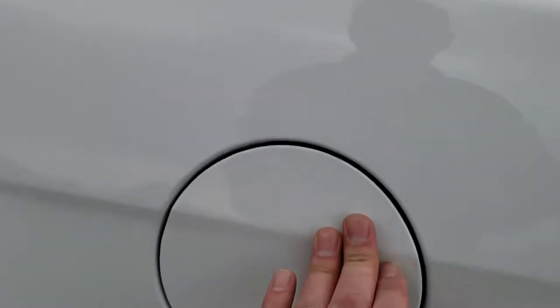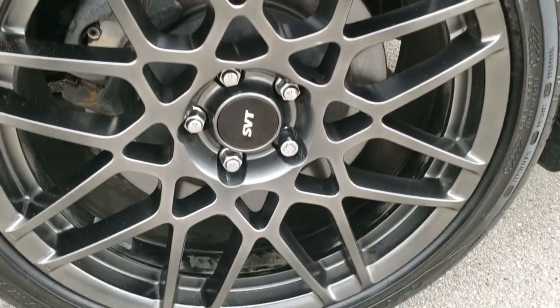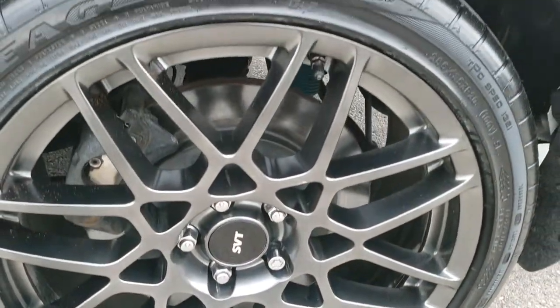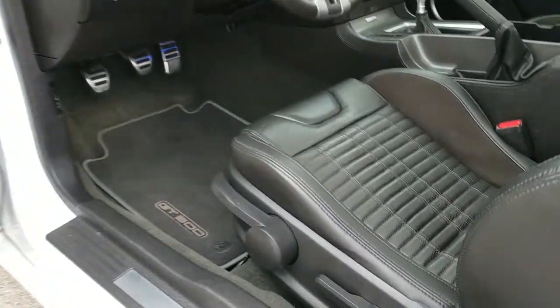Rear quarters are in excellent condition as well. It does have the capless fuel fill, which is a nice feature. For full disclosure, this back rim is in excellent shape as well — no scuffs or scrapes. And finally, down this side no dents or dings on the door. It does have the power mirrors with the built-in blind spot mirrors.